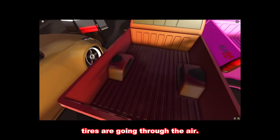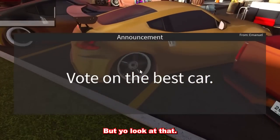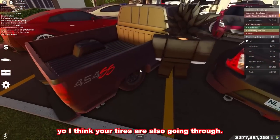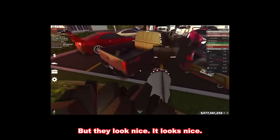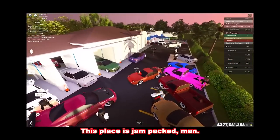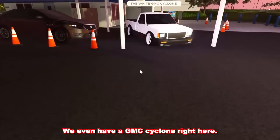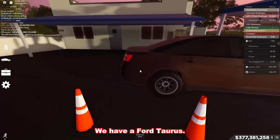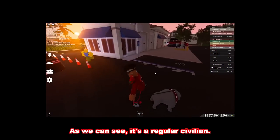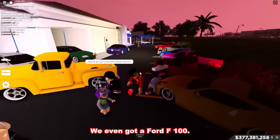I think your guys' tires are going through the... that's nice. Look at that — we got so many nice cars, to be honest. I think your tires are also going through, but they look nice. Like the R35 right here. We got so many cars. This place is jam-packed. We even have a GMC Cyclone right here. We have a Ford Taurus — and yeah, that is not a police car, it's a regular civilian. We got a Camaro pulling up. We even got a Ford F100.